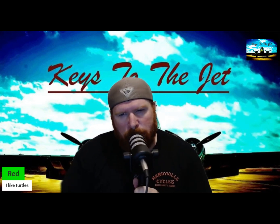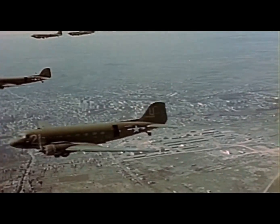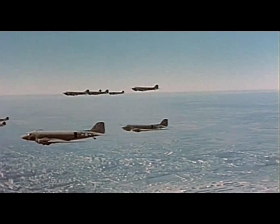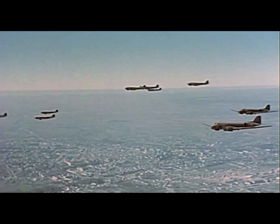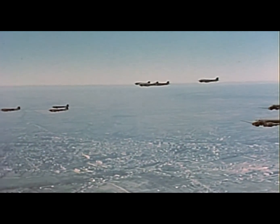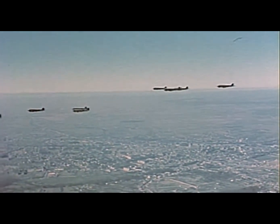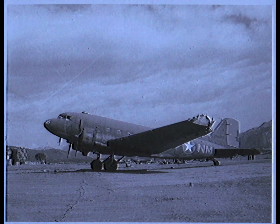Welcome back, aviation nerds, history buffs, and curious viewers who thought this was a video about trains — spoiler, it's not. Today we're diving into the legendary Douglas C-47 Skytrain, the plane so reliable it could probably run your errands and babysit your kids. Behold the C-47 Skytrain, also known as the Gooney Bird — and no, it wasn't named that because it waddled around airports looking for breadcrumbs.